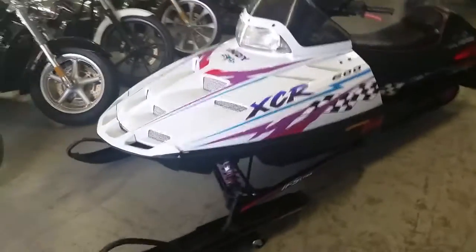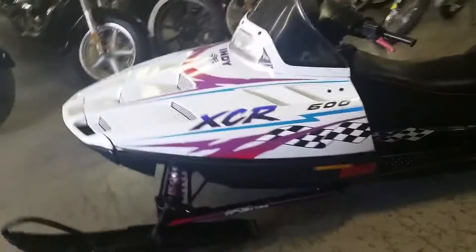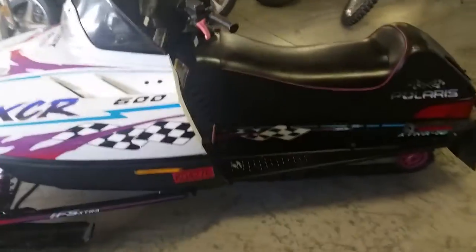Hey guys, at Approval Powersports we've got over 400 used units in our showroom. Today we've got a great 1997 Polaris XCR 600 snowmobile for sale for only $14.99.